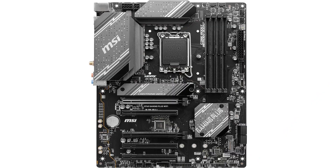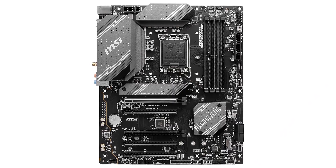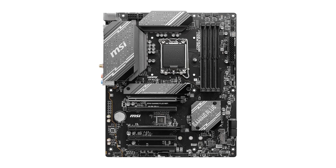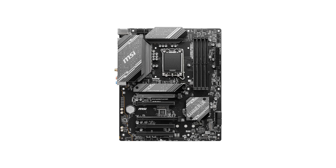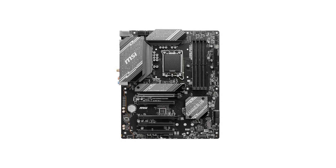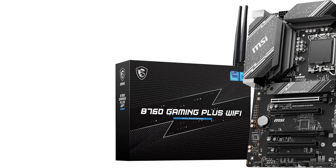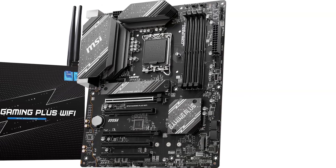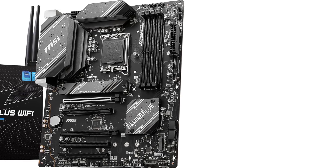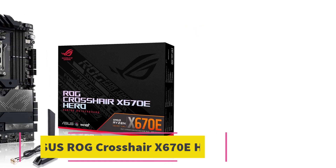DDR5 kits work flawlessly on this motherboard, and it supports 14th-generation processors, so gamers can tap into the power of P-cores and E-cores to accelerate gaming and productivity workloads. The only drawback is that gamers need a compatible CPU — 12th or 13th-gen — to flash the BIOS for 14th-generation compatibility.